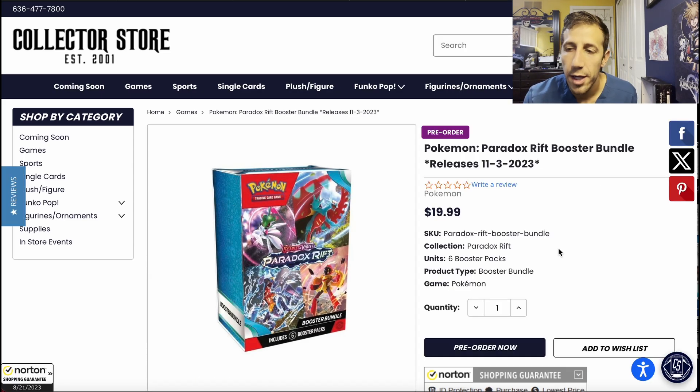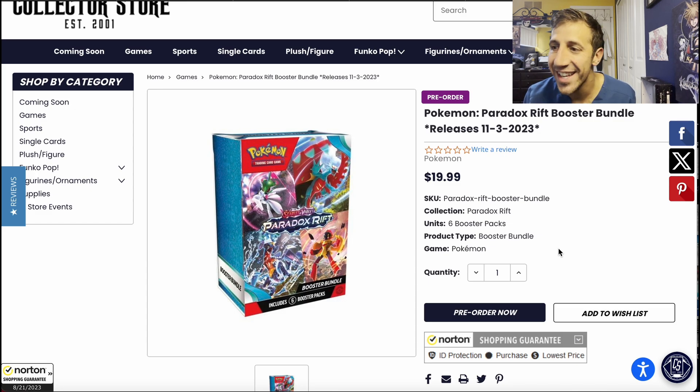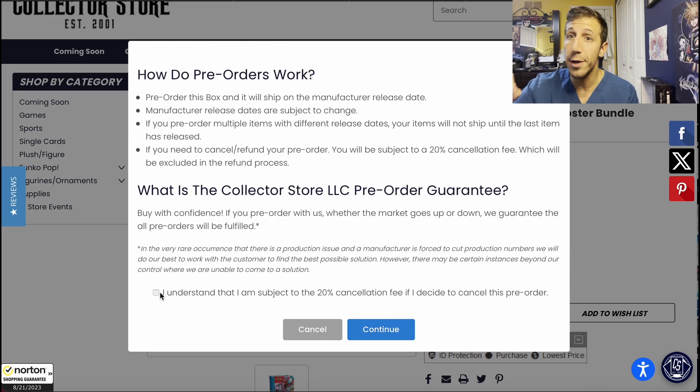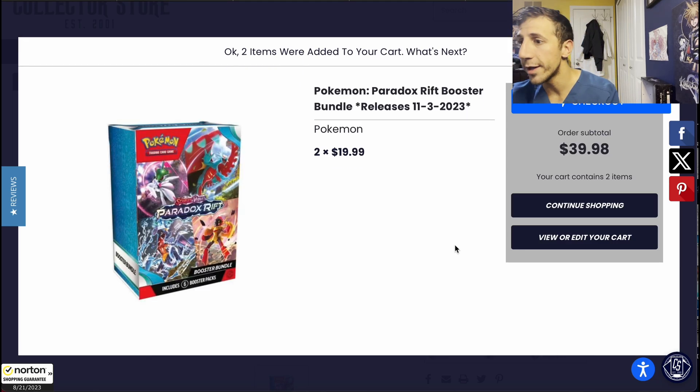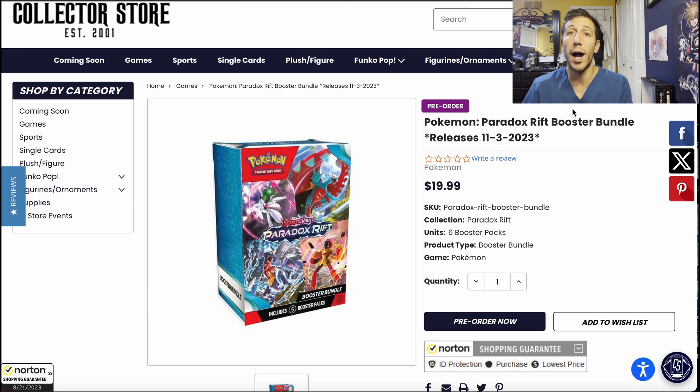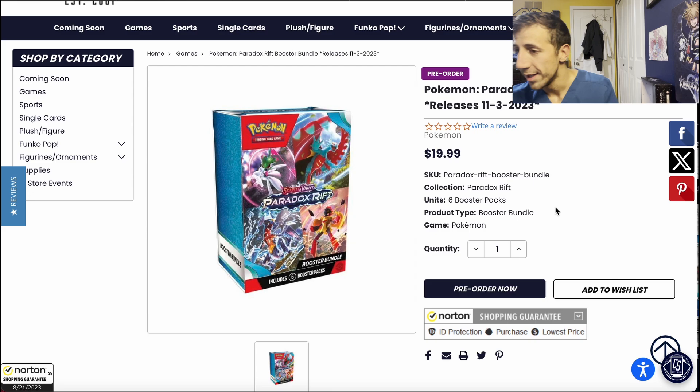Speaking of booster bundles: $19.99 already — these retail for $26.99 to $27. It's already $19.99 and it's in stock. For pre-orders on this website, be careful: you are subject to a 20% cancellation fee if you decide to cancel your pre-order. So make sure you want it. Free shipping on this website is $100 or more, and they do charge tax depending on your state. But $19.99 for a booster bundle is really hard to find. And keep in mind — if the price is already this cheap months out, imagine what happens when the set comes out and Black Friday hits, since it's in the same month.